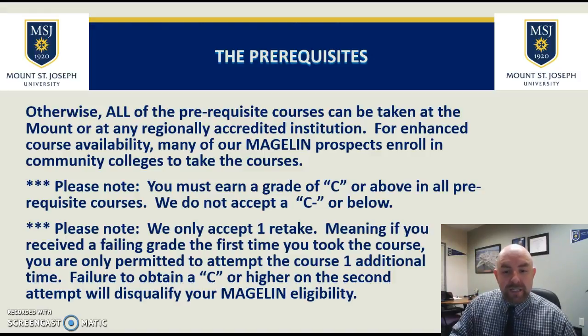You must earn a grade of C or above in all the prerequisite courses. We do not accept C minus or below. You're only allowed to take one course over again — if you failed it once and want to retake it, that's fine, but we can only accept one retake.